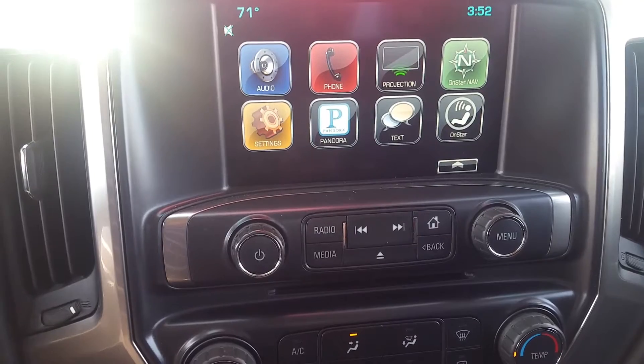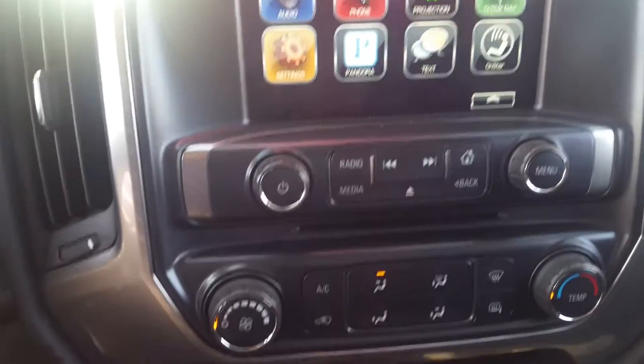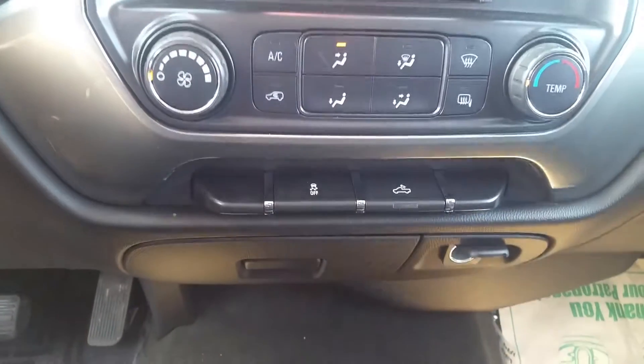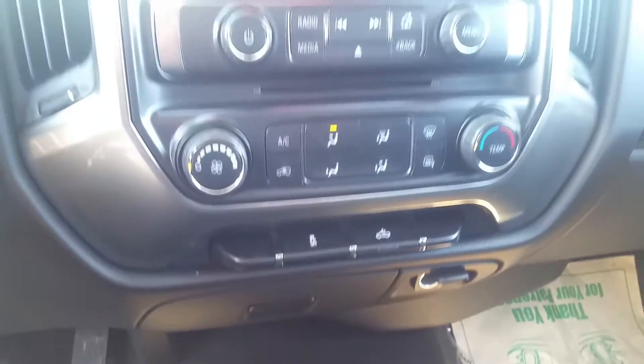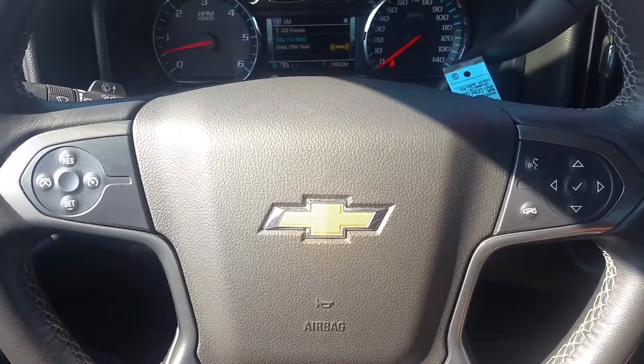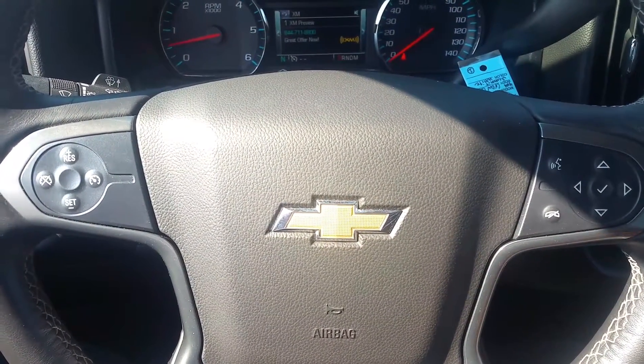It has the MyLink connectivity for Bluetooth. You've got your climate controls right below, plus the bed light. 12-volt outlet hiding out down the bottom there. All your MyLink controls are over on the right. To the left, you have your cruise control.